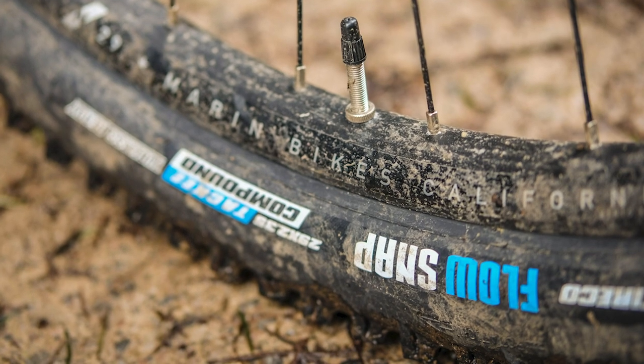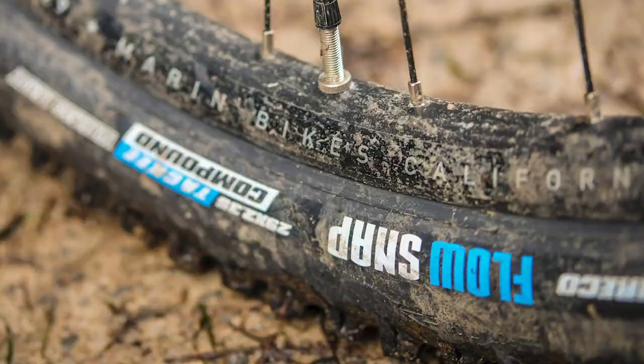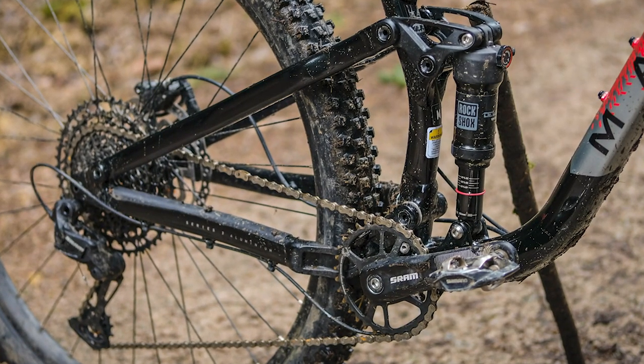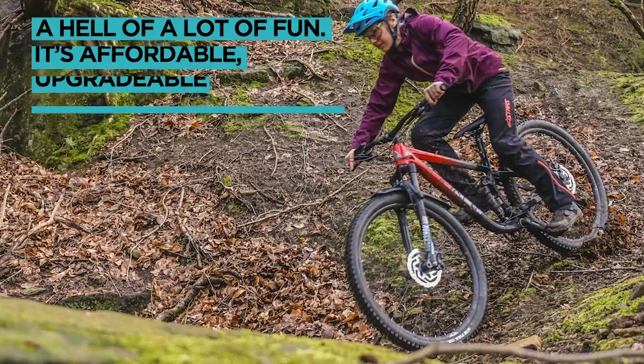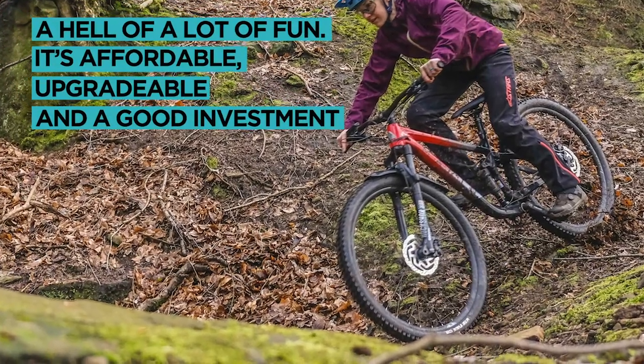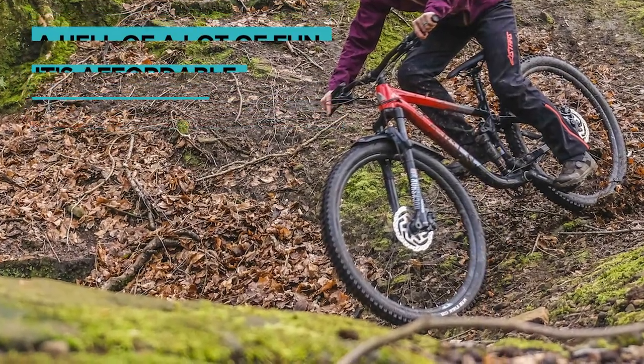The Rift Zone 2 we tested did let itself down slightly by being on the heavy side at 34 pounds, but we reckon this is most likely in the wheels and tyres. Climbing is a little bit of a chore given the weight, but for everything else the Marin was game and a hell of a lot of fun — making this bike affordable, upgradeable, and a good investment.